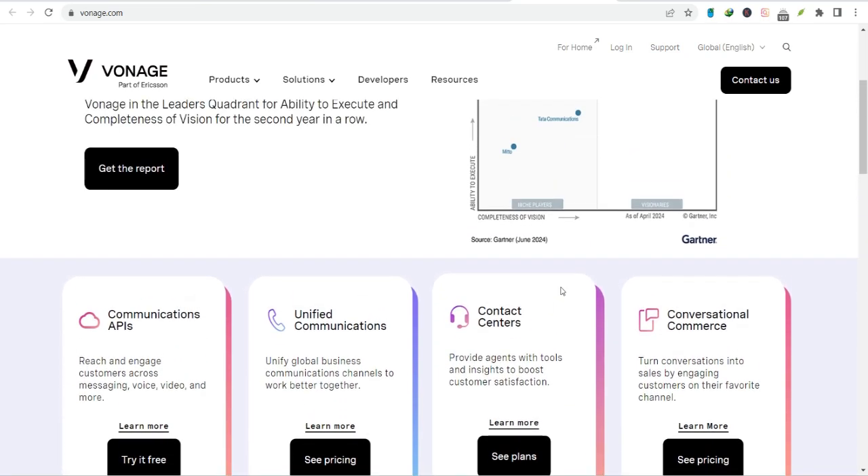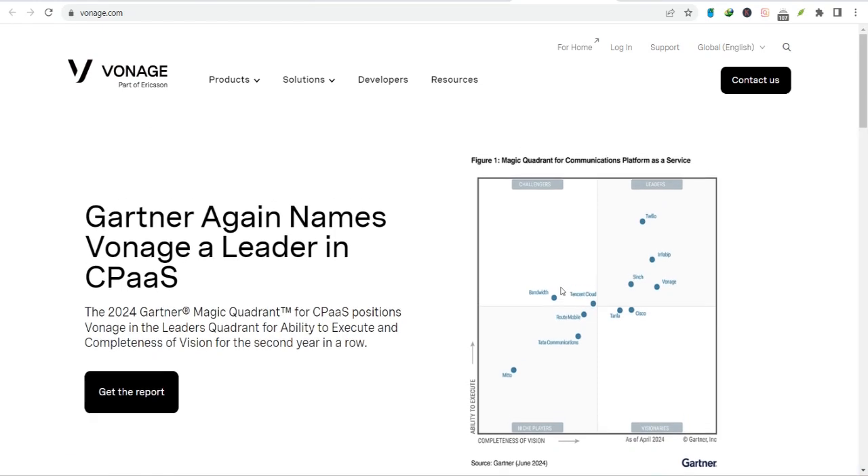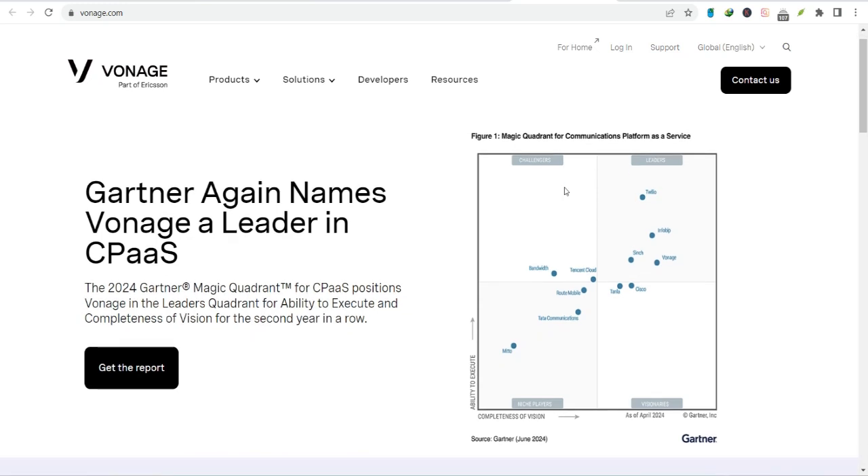We'll explore how Vonage can improve your customer service, boost productivity, and even help you grow your business. But first, let's address some common concerns. Many people worry that switching to a new phone system can be disruptive and time-consuming. But Vonage makes the process as smooth as possible with their expert setup team and easy-to-use interface — you'll be up and running in no time.